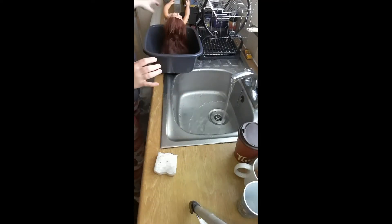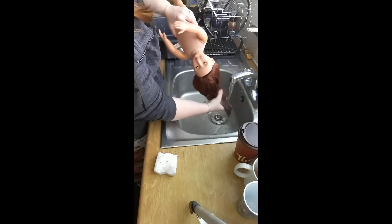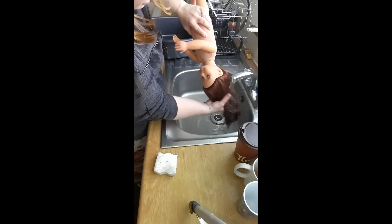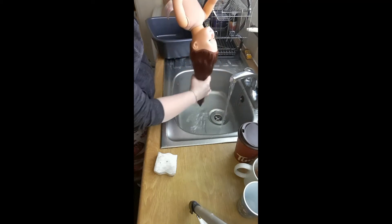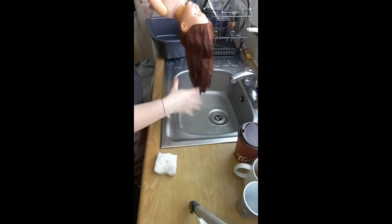All right, so what I want to do now is rinse out her hair — get rid of the dirty water and rinse off all the soap. Then I'm going to give her hair a good brush because as you can see it's pretty knotted. I'll dry it all out and lay it out on the towel. I may find that I have to do another wash of her hair after, but we'll see how it goes.